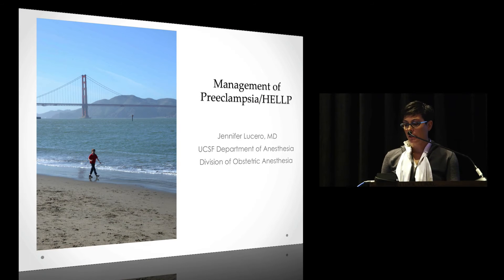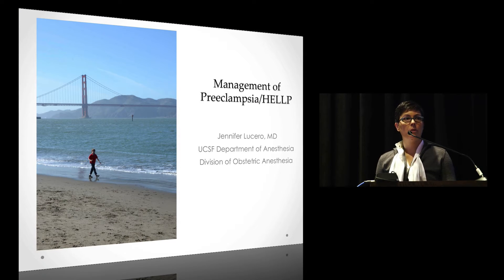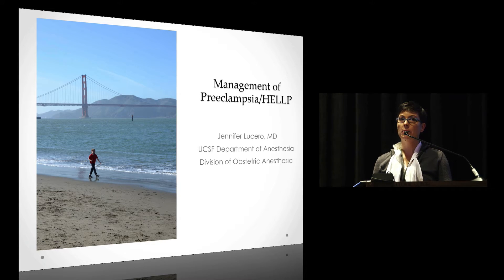Pre-eclampsia — this is a prelude for tomorrow when you're going to hear from one of the experts who was involved in the pre-eclampsia toolkit for the ACMQCC. We'll get started and it'll be a continuation for tomorrow. I have no disclosures.